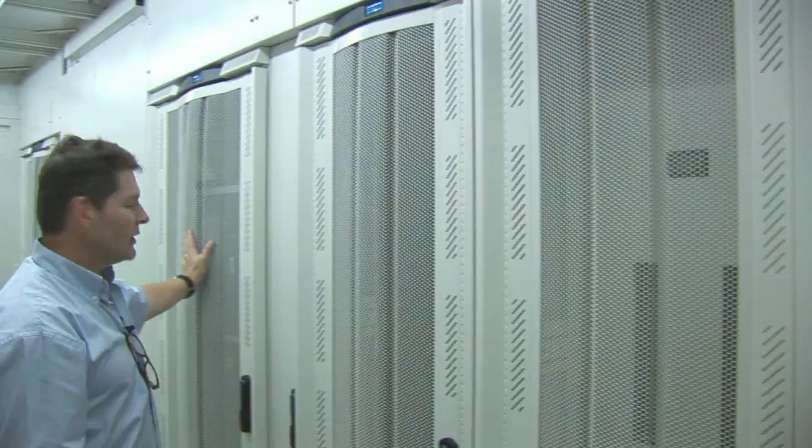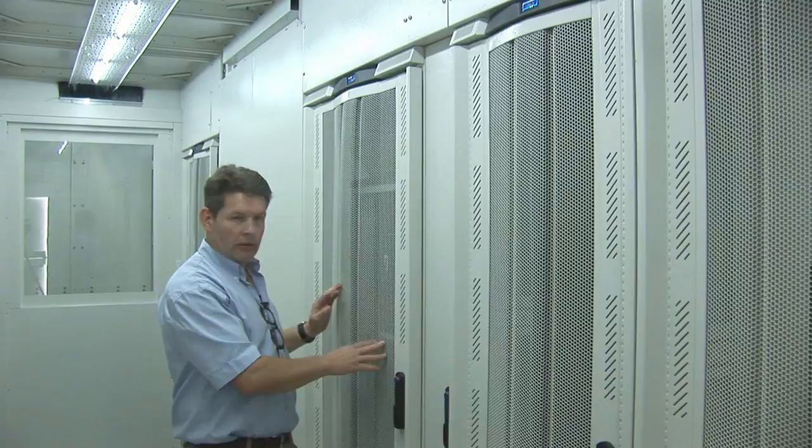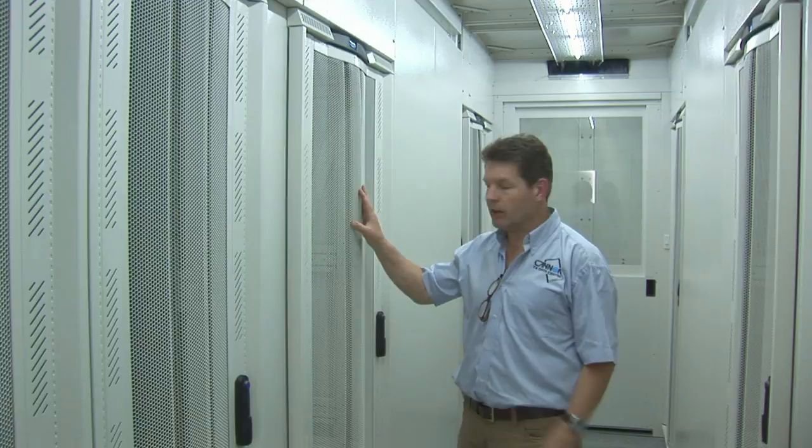This is a modular UPS, up to 200 kilowatts in a modular standard 19-inch rack space. Here we have a battery cabinet, sized to suit the amount of run time and kilowatts required by the UPS.